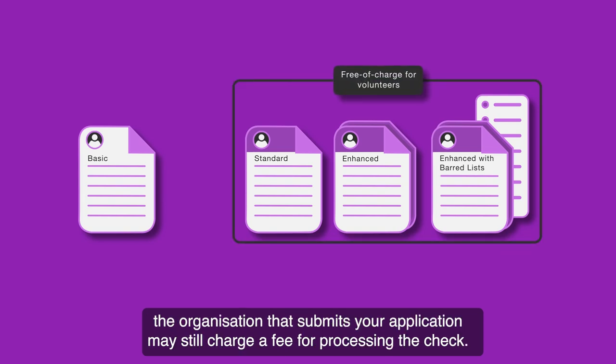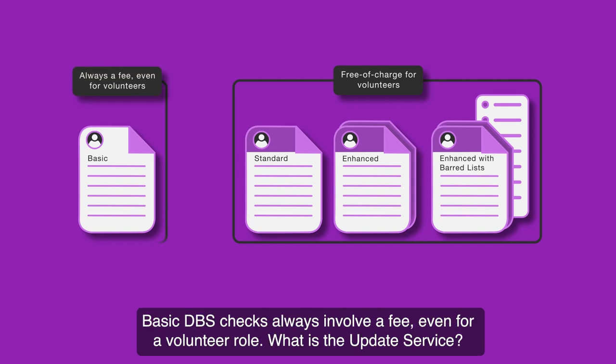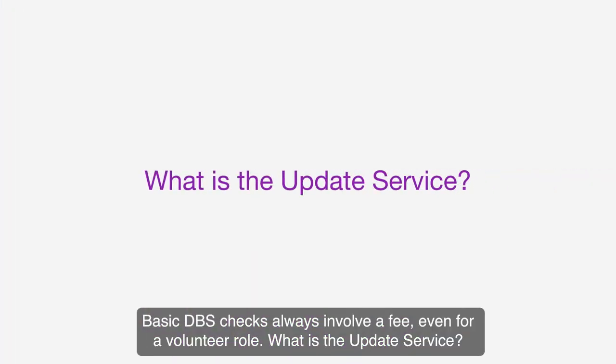However, the organisation that submits your application may still charge a fee for processing the check. Basic DBS checks always involve a fee, even for a volunteer role.